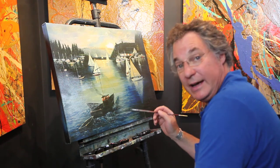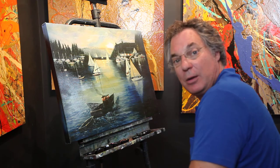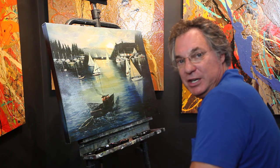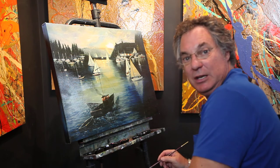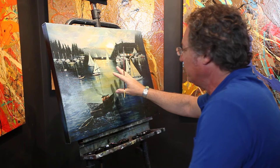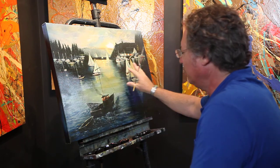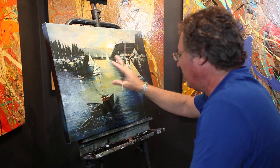Hi, I'm in my studio right now working on your painting. This painting is called Gig Harbor. Gig Harbor is in Washington and it's known as a fishing community and has all the boats in it. When I was up there they were having a regatta, so I took a picture of the place and then came home to Palm Desert, California.